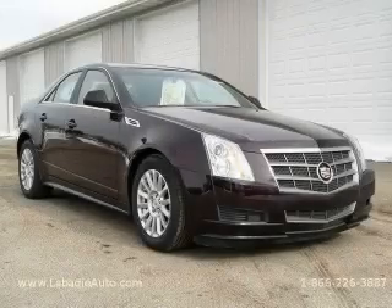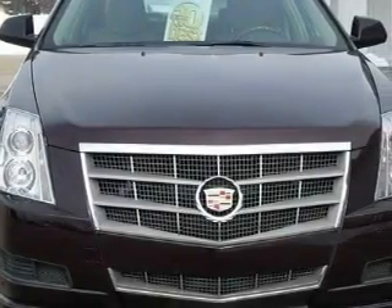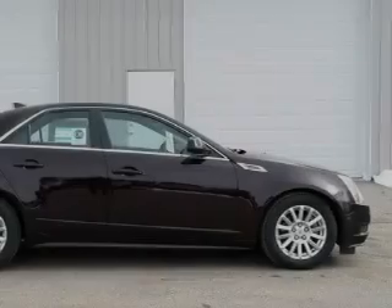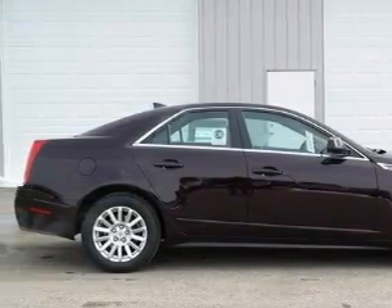This is a brand new 2010 Cadillac CTS, a drive and shape that provides endless luxury. Among the many superb features on this Cadillac, there are a heated driver seat, memory seats, a premium audio system, satellite radio, and rear curtain airbags.